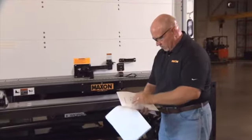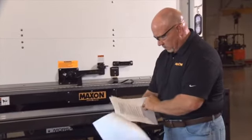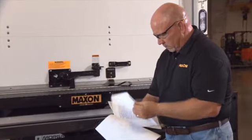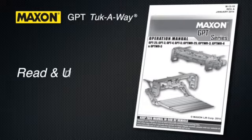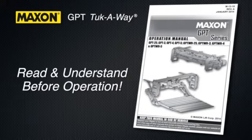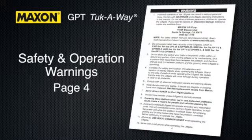All Maxxon lift gates are shipped with an operation manual. This manual should be located in your vehicle or can be downloaded at www.maxonlift.com. It is essential that you read and understand this manual prior to operating the lift gate. Please pay particular attention to the safety and operation warnings found on page 4 of the manual.